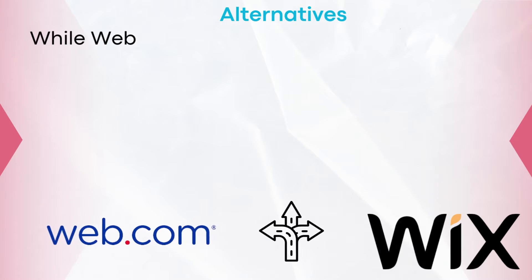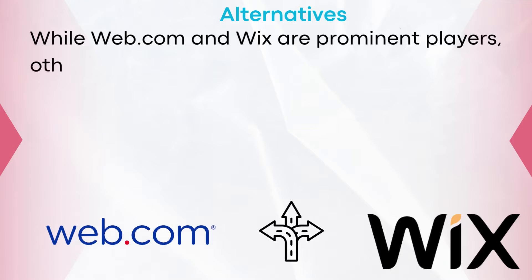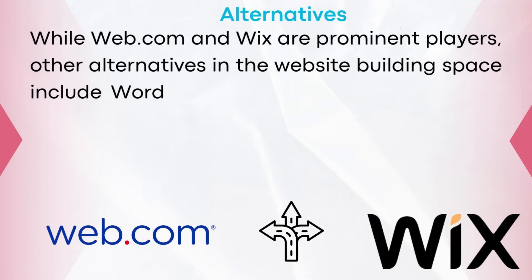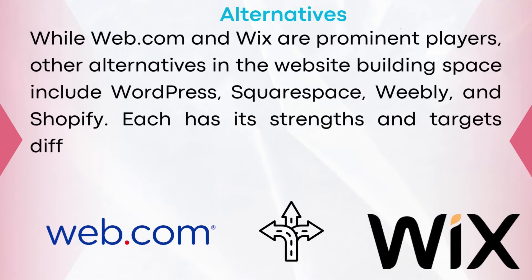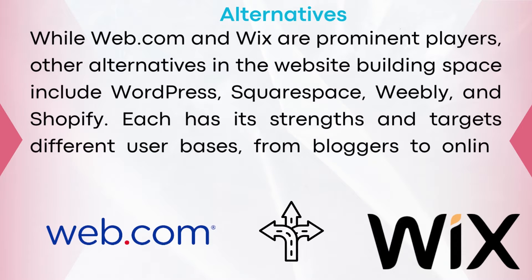While Web.com and Wix are prominent players, other alternatives in the website building space include WordPress, Squarespace, Weebly, and Shopify. Each has its strengths and targets different user bases, from bloggers to online sellers.